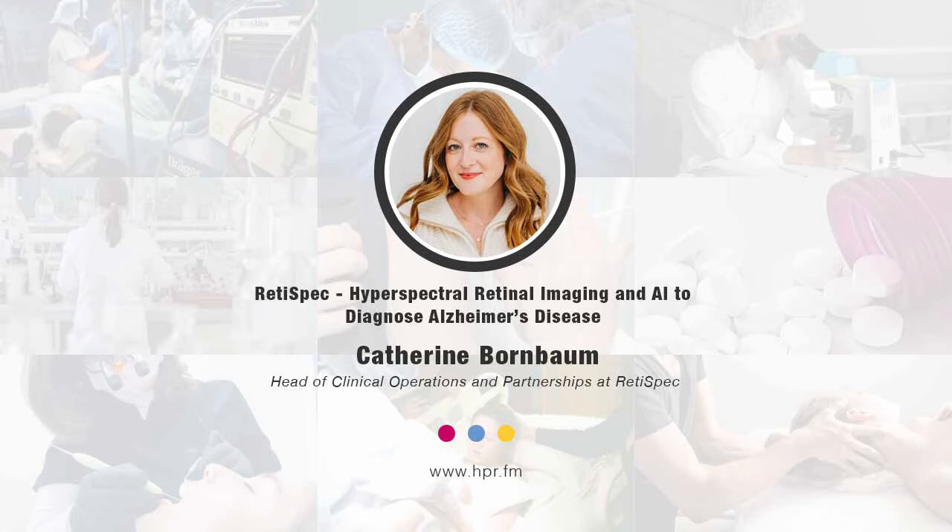How often should this imaging be done? You talked about things developing 20 years before symptoms present — is this recommended on a periodic basis after a certain age? Absolutely. Our trials right now begin at age 40 in some instances — that's where we're really looking to begin this assessment. Generally speaking, we believe this could be an appropriate assessment to be incorporated into an annual eye exam.